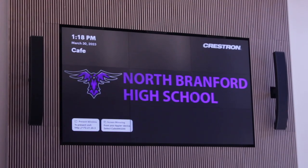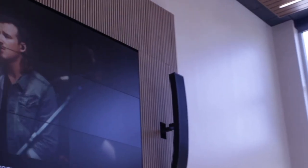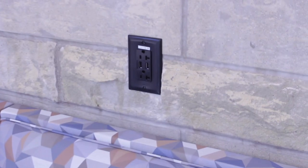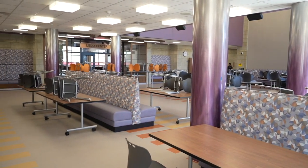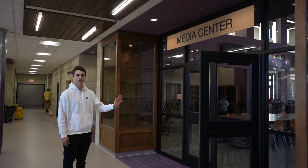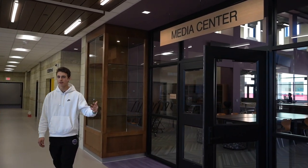One of the cafeteria's main focal points is our nine panel flat screen display. Over here is our little alcove area. It's outfitted with a bunch of different charging stations up top and underneath our cushion seats. The media center and library is located just across the hall — we'll get to Nate in a moment with that — but let's head on over to the servery.